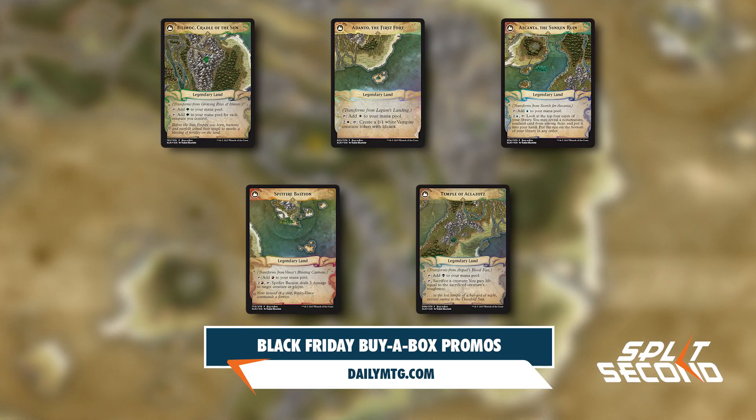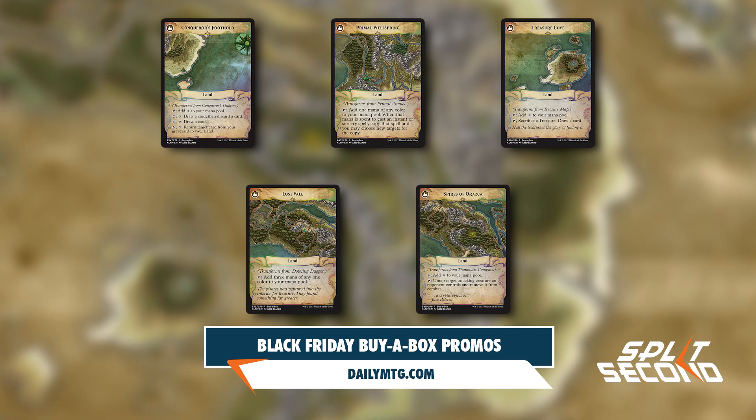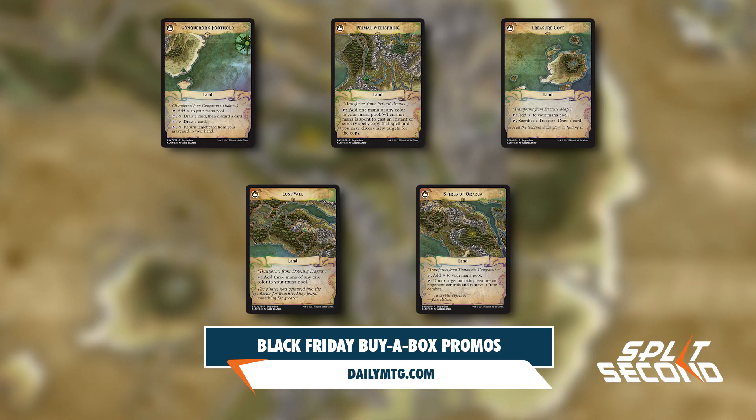Each one of the ten double-faced cards will have the standard artwork on the front, but the reverse side will have artwork depicting the land's location on the map of Ixalan. Make sure to check with your local game store to find out if you'll be able to get your treasure chests this Black Friday.